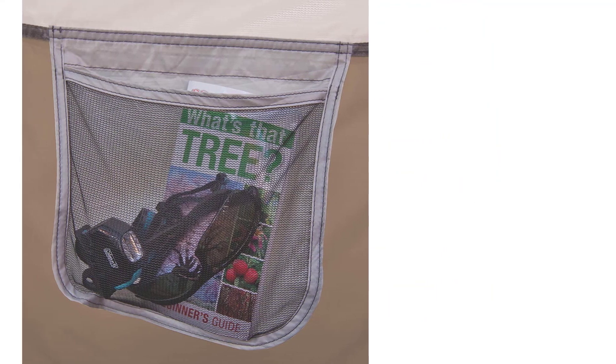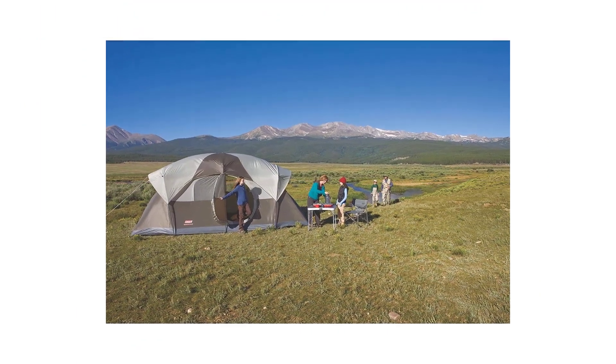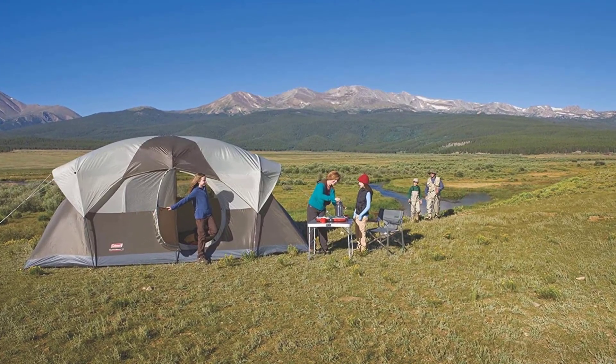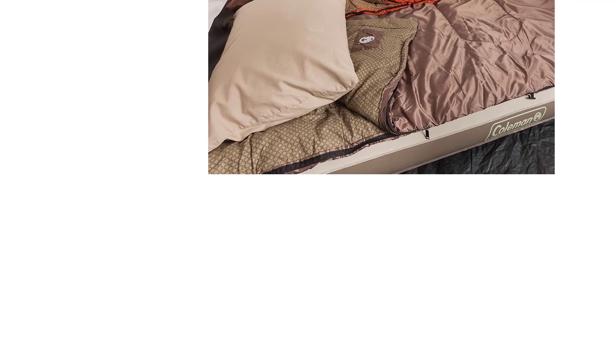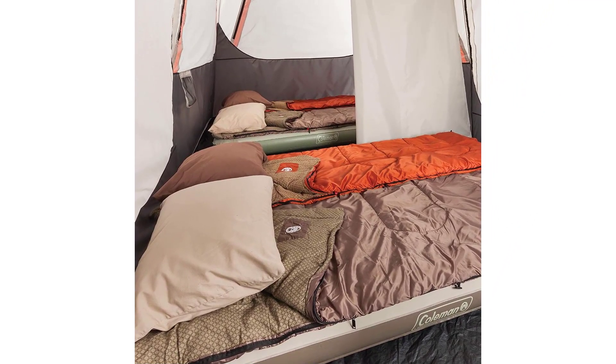We'd also be remiss if we didn't point out the sweet swinging screen door feature Coleman included on the Weathermaster. It's a small detail, but one you'll really appreciate throughout the day — no more fumbling with a zipper every time you want to come and go. The semi-rigid door hangs on with Velcro and shuts itself automatically as you come and go. On a tent this size, it's a really nice touch.